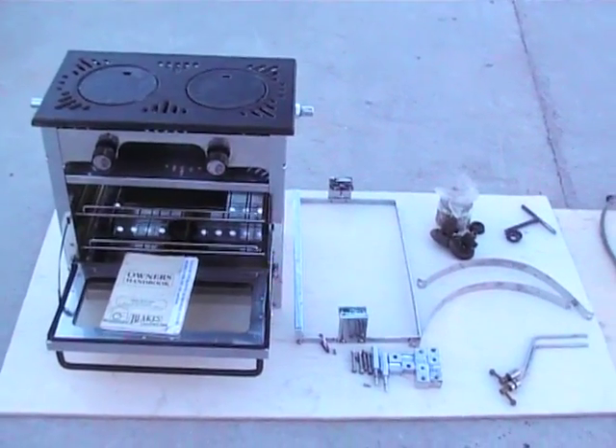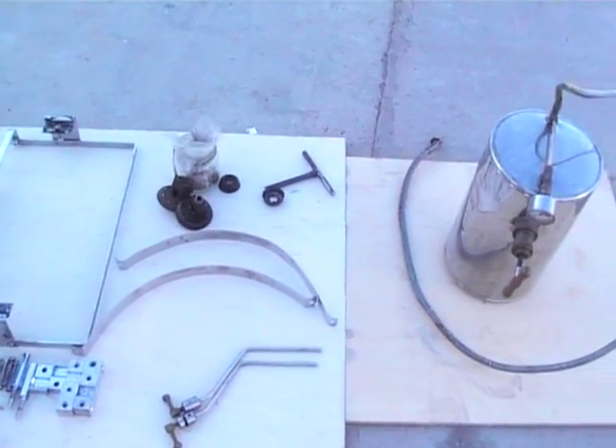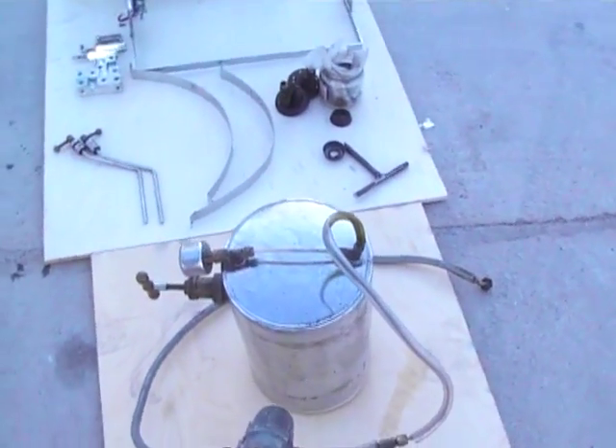As you can see here, all the mounting brackets, some spare burners, the pressurised tank with pressure gauge on it. As I said earlier, we have pressure tested this and it's all in good working order. It comes with the manual.